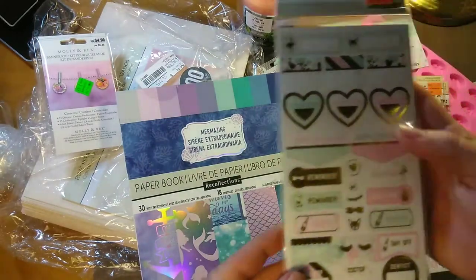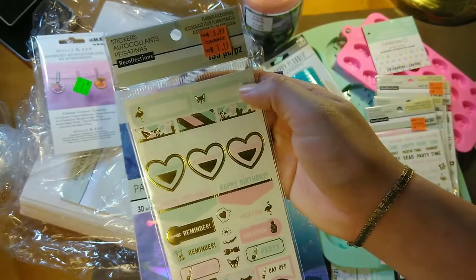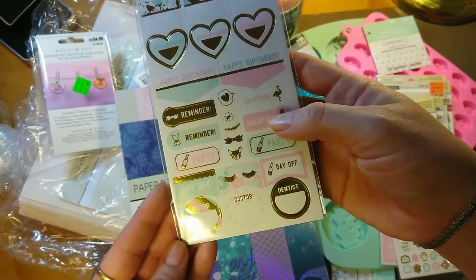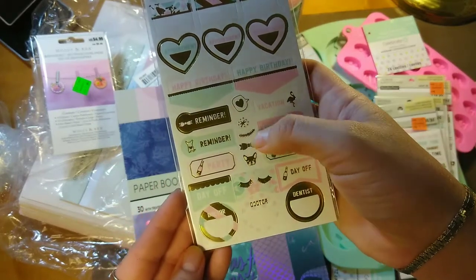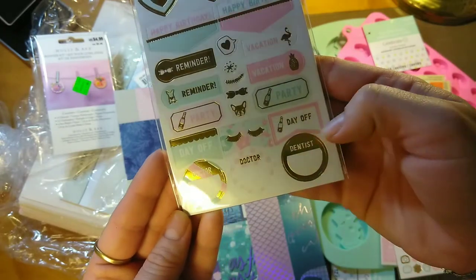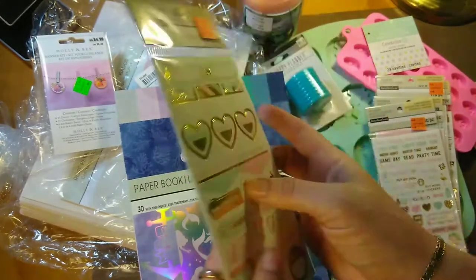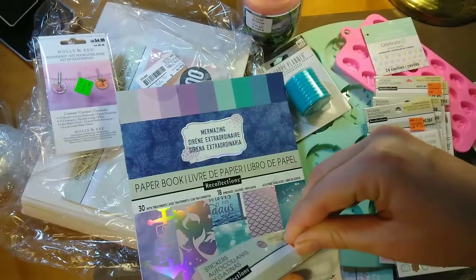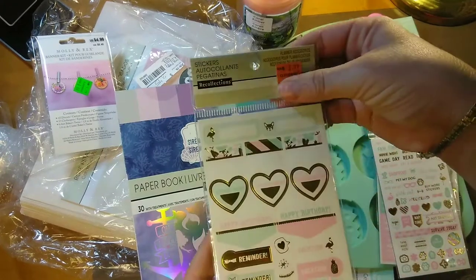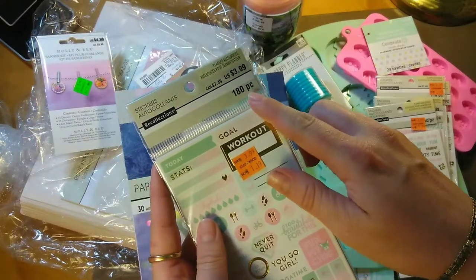Then I got this one — it says 'Happy birthday,' 'Appointment,' and it has some spots for journaling: 'Reminder,' 'Party,' 'Vacation.' There's a cute little bow and star, a little pug, and eyelashes. 'Day off,' 'Doctor,' 'Dentist.' This one has 135 stickers in the pack for $1.19, originally $3.99.